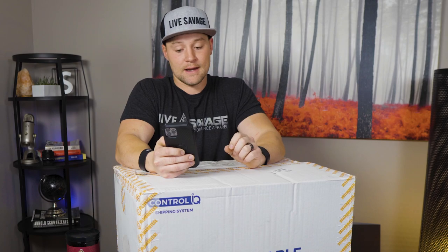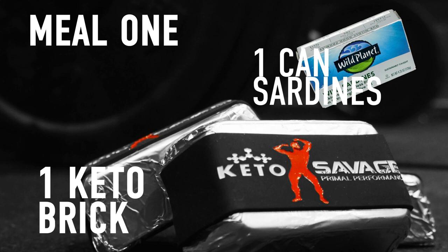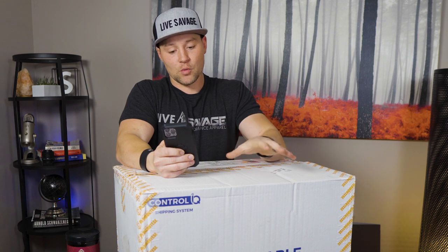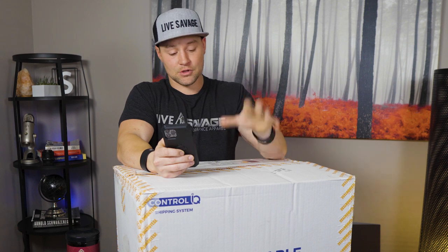Meal one consists of one whole keto brick, a can of sardines — I use the Wild Planet sardines — and six whole eggs which I scramble up.